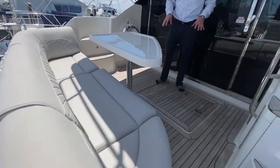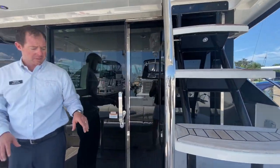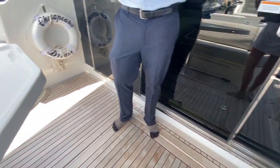We have teak flooring and teak up the walkway to the flybridge. There's a cockpit ice maker, and this is the gray interior with a cockpit table.